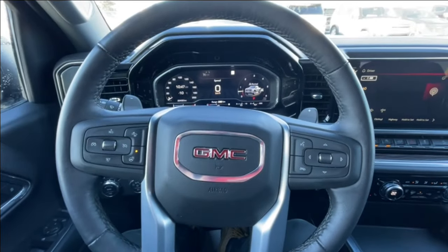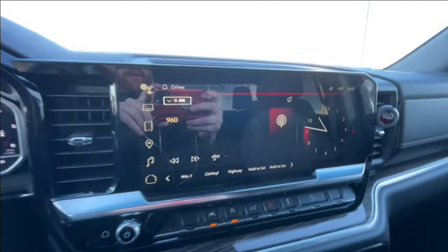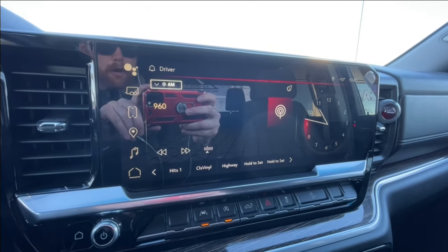We have a leather-wrapped heated steering wheel with paddle shifters, full-digital gauge cluster, and a 13.4-inch touchscreen complete with Android Auto, Apple CarPlay, and navigation.